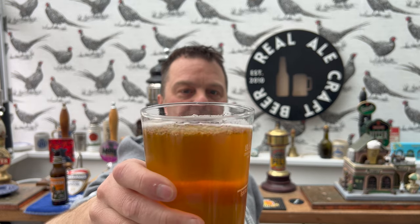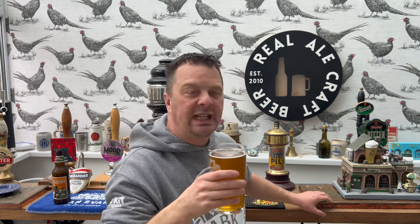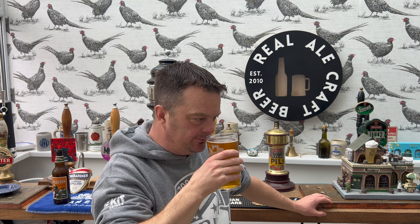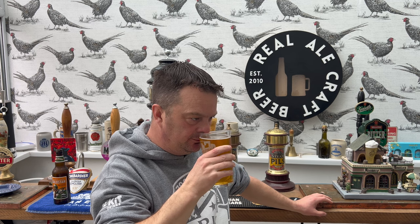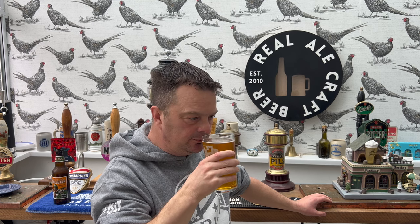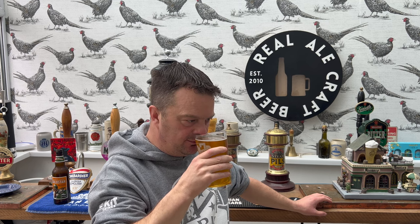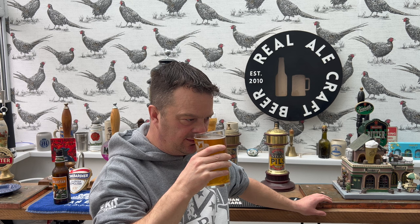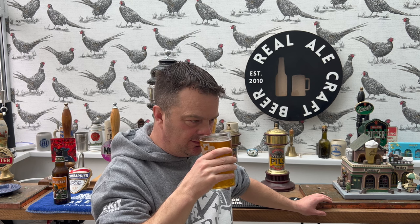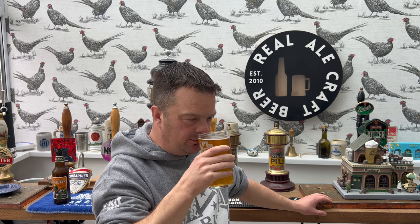Let's get the aroma on this beer. Really solid ale - something you could just sup away at all afternoon. Malty, biscuity, a little bit of lemon zest, spicy, peppery, a little bit of barley sweetness coming through. Smells good.